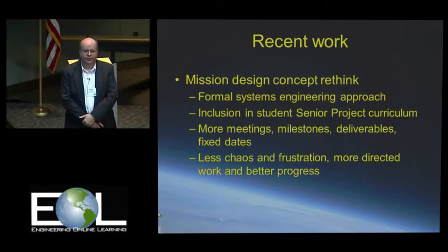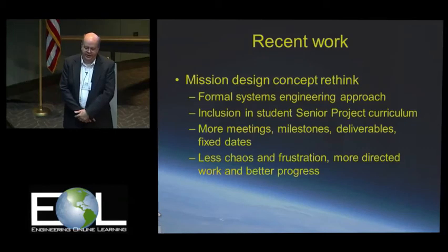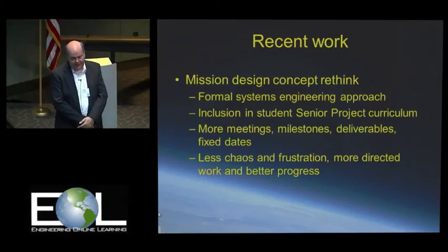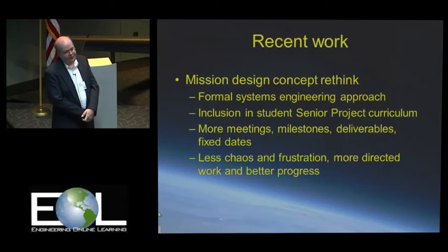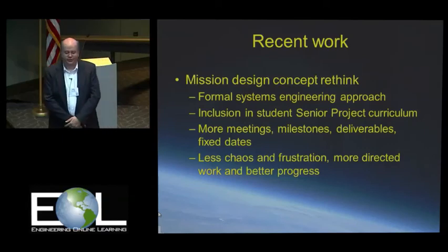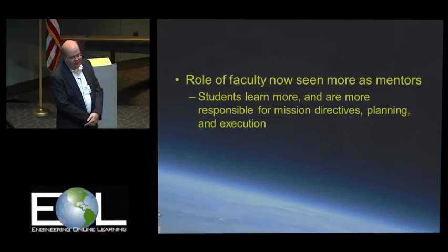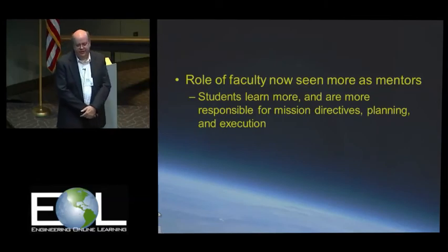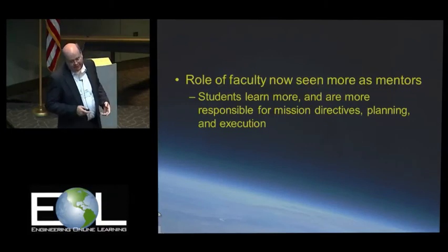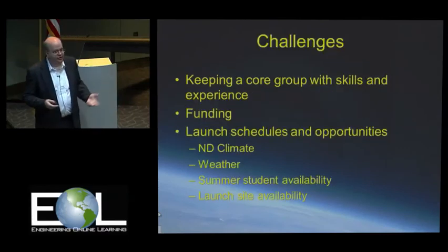We also wanted to work more closely with the engineering department, and figured this would be a good fit with inclusion into the senior projects classes that engineering runs. That means more meetings, more milestones, deliverables, and fixed dates. But we actually had less chaos and frustration — we were getting more stuff done. We decided it's more appropriate for faculty to take on more of a mentoring role and let the students do the heavy lifting, not just because it's a lot of work, but because they actually tend to learn more that way and take away better life lessons.